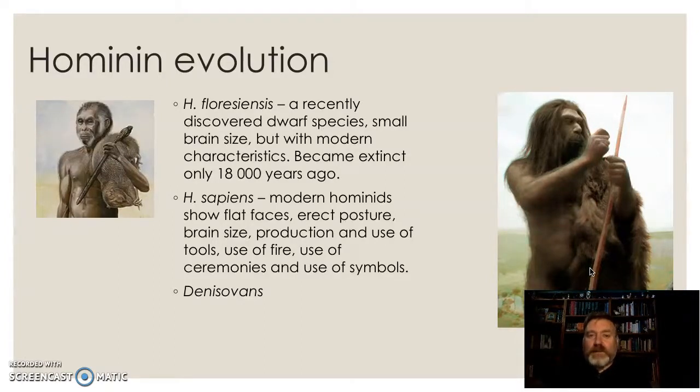Recently we've found Homo floresiensis — an incredibly small dwarf species of Homo — but it only became extinct about 18,000 years ago. It was in Flores, an island off the coast of Indonesia, not far from the coast of Australia, when Aboriginal Australians were on the northern coast of Australia. There's a belief they probably knew of each other. Their small brain size had some people not wishing to include them in the Homo genus, but their small brain size also relates to the fact they are a dwarf species living in really dense jungles.